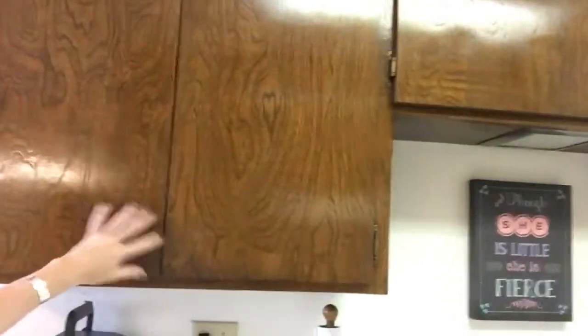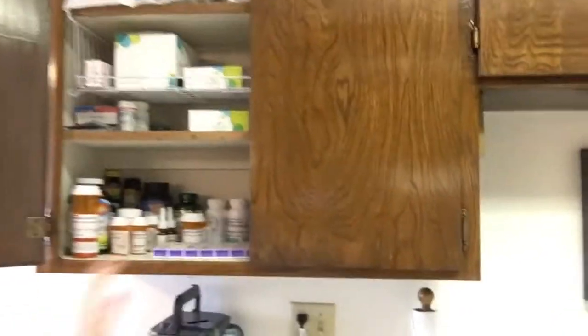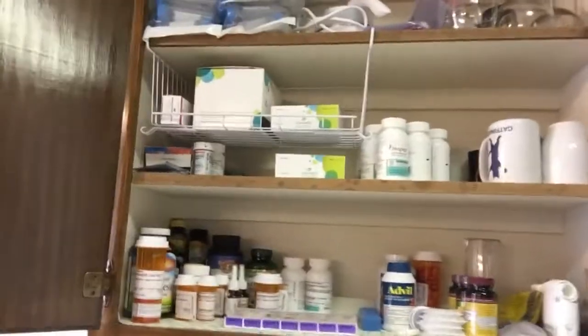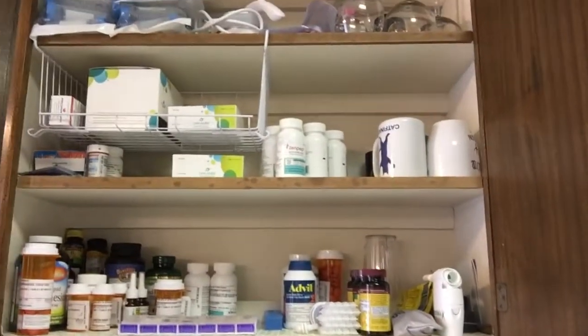I usually try and get 90-day supplies of medications just because that makes my life a whole lot easier. But it isn't until you actually open this giant cabinet that you can see that the person who lives in this apartment clearly has cystic fibrosis.